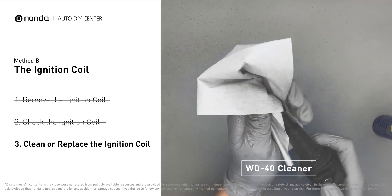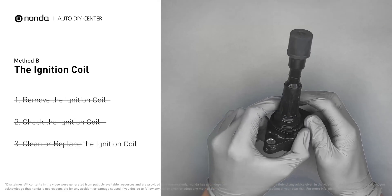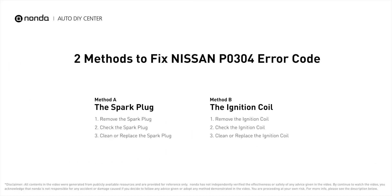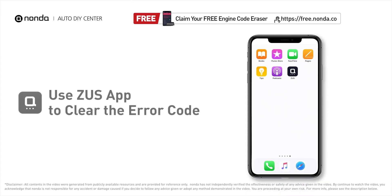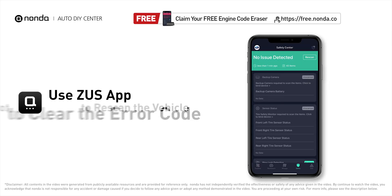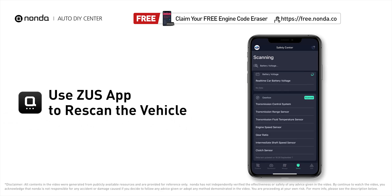Clean it with a WD-40 cleaner, otherwise replace the damaged ignition coil with a new one. Those are two of the most practical solutions to fix Nissan's P0304 error code. After the repair, you can use the Zeus app to clear the error code and tap the rescan button one more time to make sure everything is fine with your vehicle.